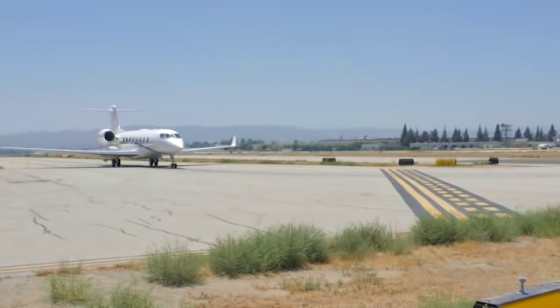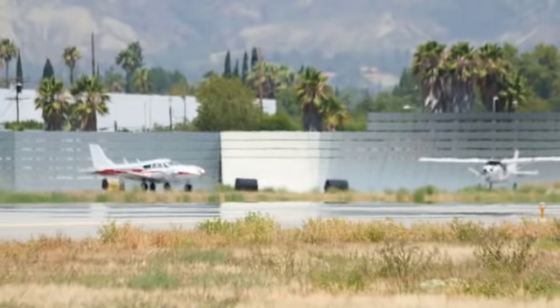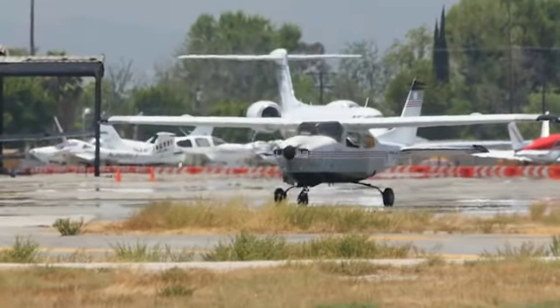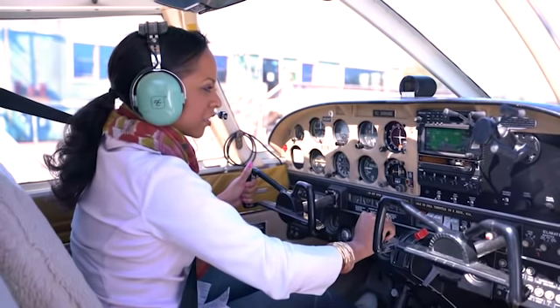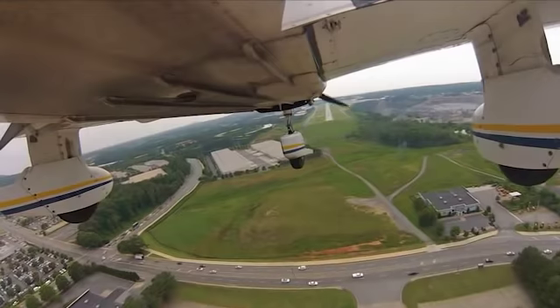Line up and wait is utilized at Van Nuys to stage aircraft on the runway for imminent departure. When you're at the runway, do not depart without receiving your takeoff clearance. If it seems you've been sitting on the runway longer than necessary, exercise your pilot-in-command authority and confirm your last clearance.